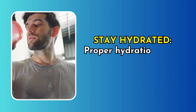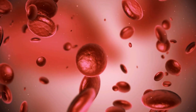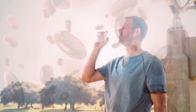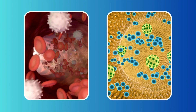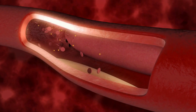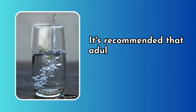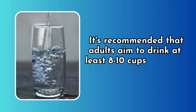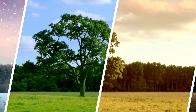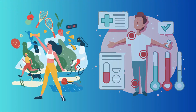Stay hydrated. Proper hydration helps maintain an adequate blood volume, which is essential for preventing blood clots. When you're well hydrated, your blood flows freely, carrying nutrients and oxygen to your cells and carrying waste products away. This balanced flow discourages clot formation. It's recommended that adults aim to drink at least 8 to 10 cups of water per day, though individual needs can vary based on factors like climate, activity level, and overall health.